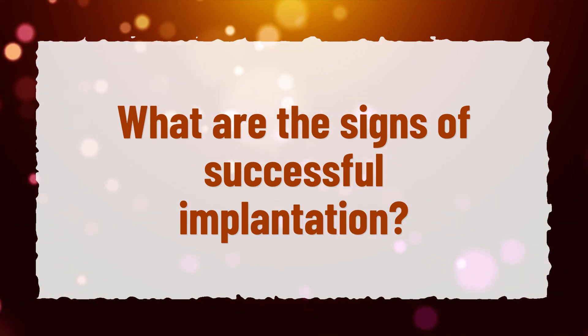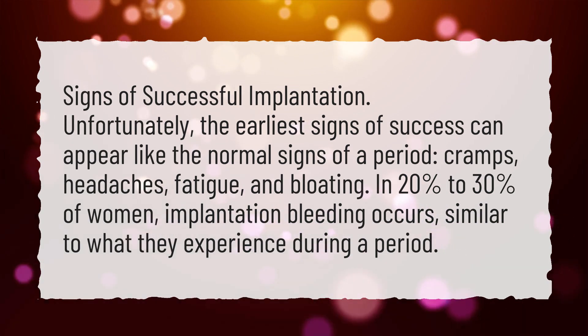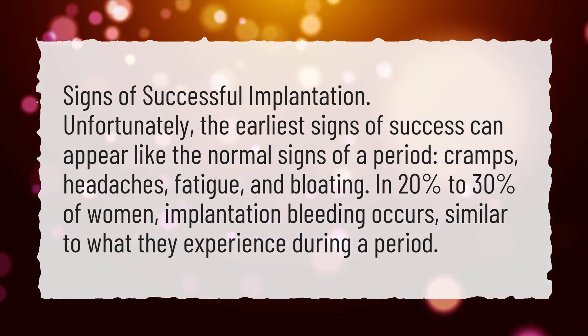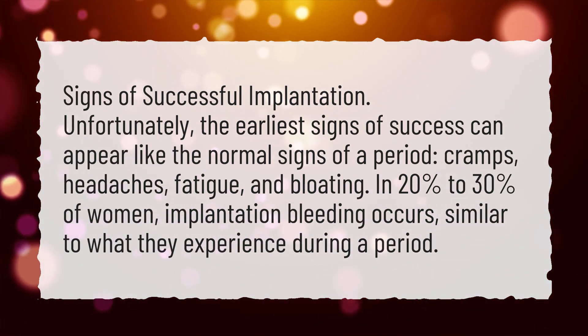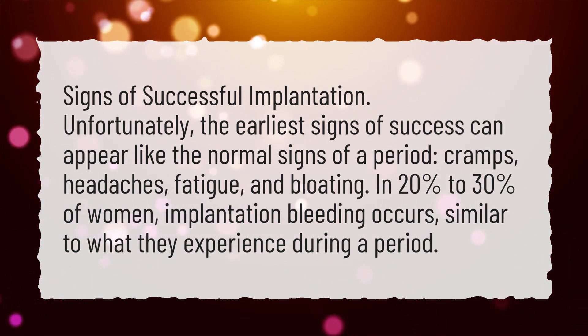What are the signs of successful implantation? Unfortunately, the earliest signs of success can appear like the normal signs of a period: cramps, headaches, fatigue, and bloating.